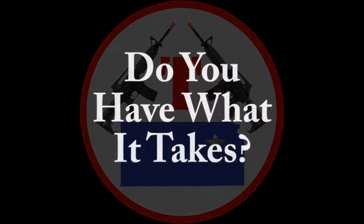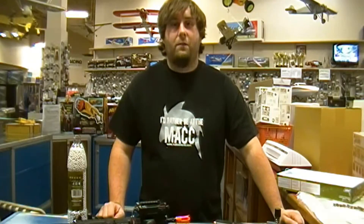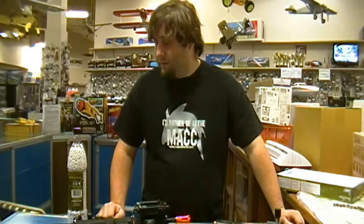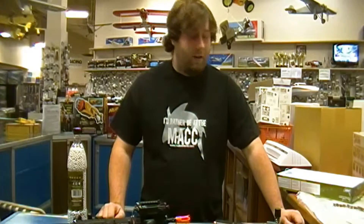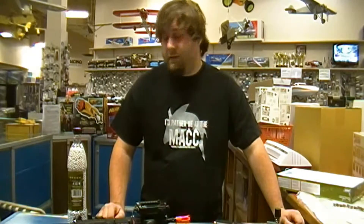I can hear you. This is Brett with Topeka Airsoft. I'm here at DMV Hobbies, right now the only place in Topeka, Kansas to get your full line of quality airsoft stuff.